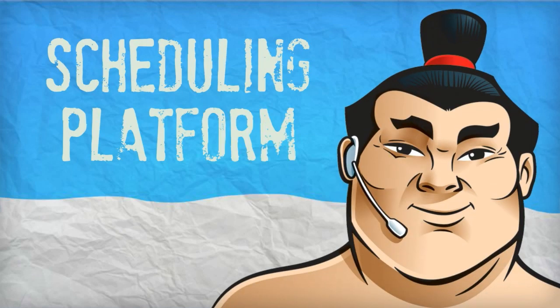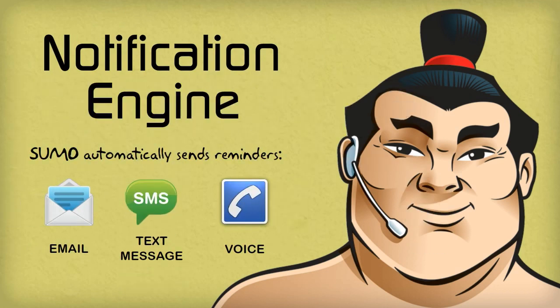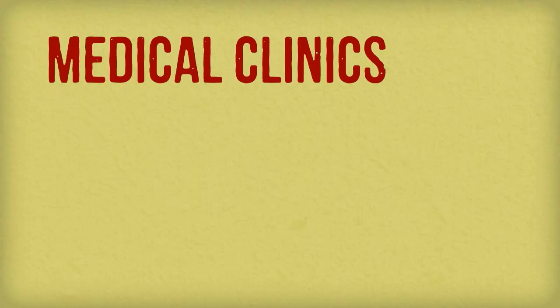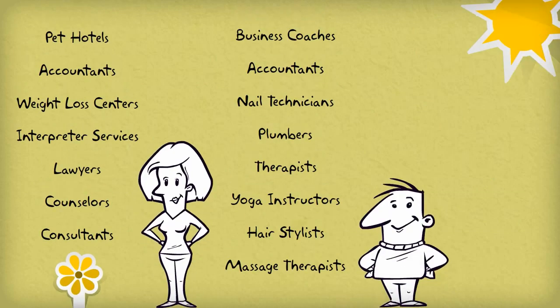Sumo is a scheduling platform that helps companies automate appointments using the Sumo Notification Engine. Built to be powerful yet easy to use, Sumo is perfect for medical clinics, corporations, universities, or really anyone who wants to automate appointment scheduling.